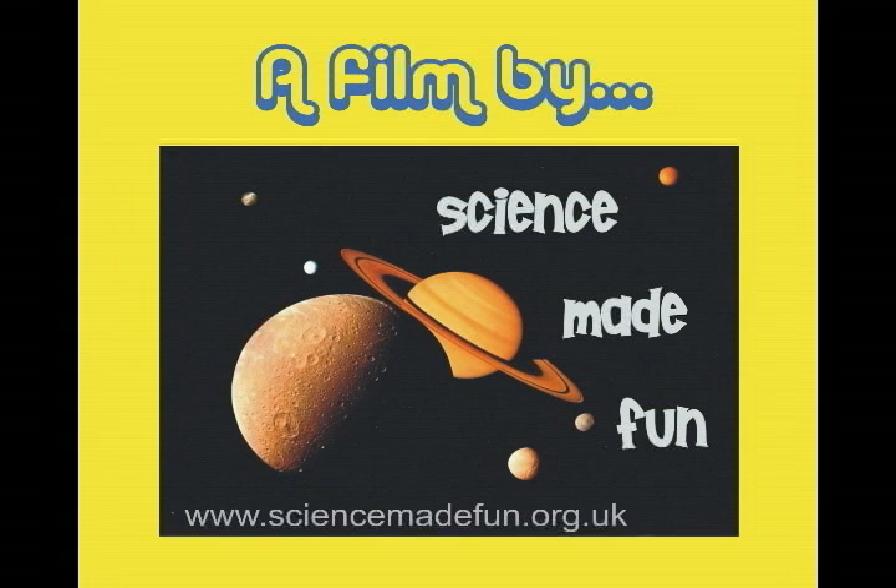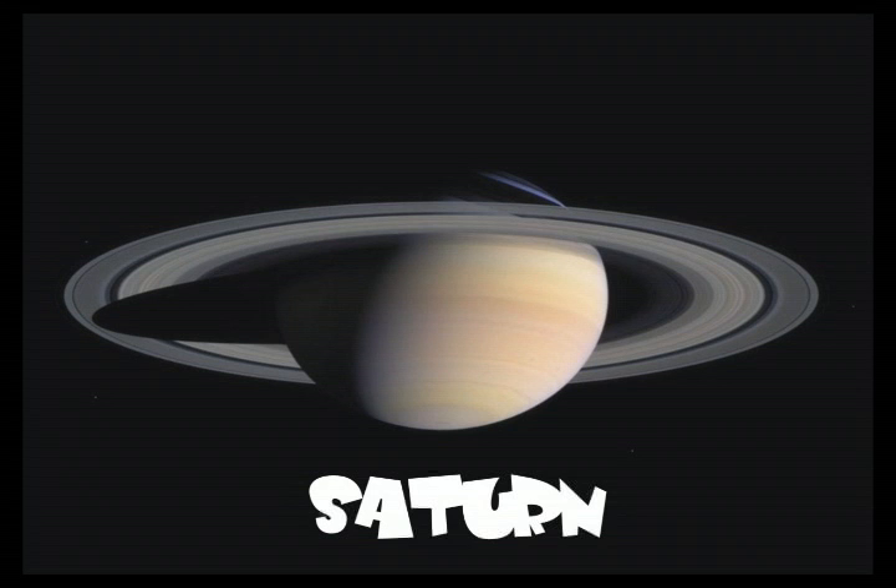Hello, and welcome to Science Made Fun. Hi, I'm Colin. And I'm Emily. Sit back and hold on tight. We're about to blast off into outer space.